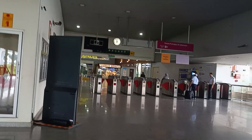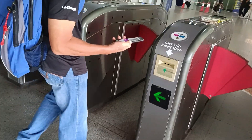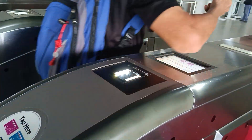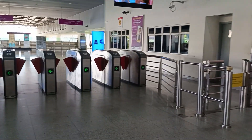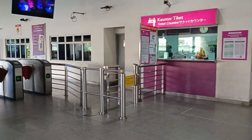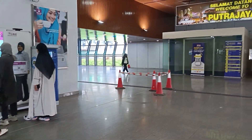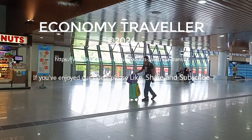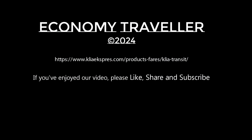It took us around 14 minutes. We'll scan out — here we go. There's a ticket counter if you need one, and ticket machines. You can also get some snacks. If you've enjoyed our video and would like to see more, please like, share and subscribe. See you again soon.